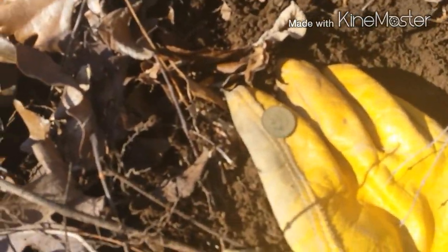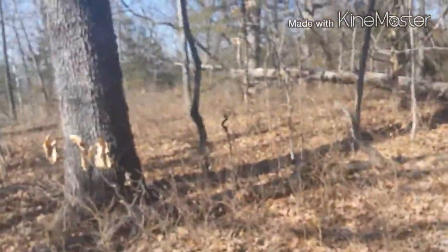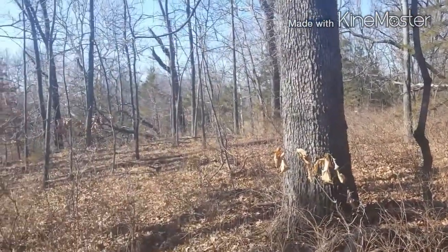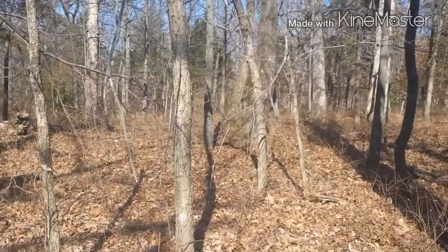First decent find of the day: an 1895 Indian Head cent. Finds are few and far between — everybody and their brothers hunted out here — but we'll get back to you if there's anything else.